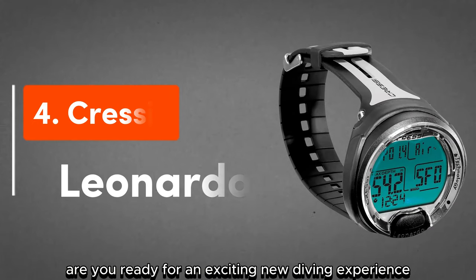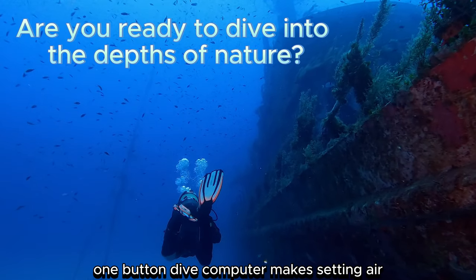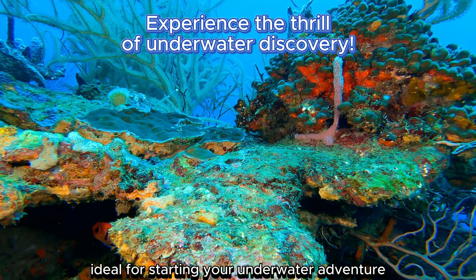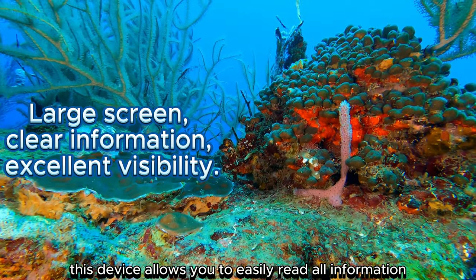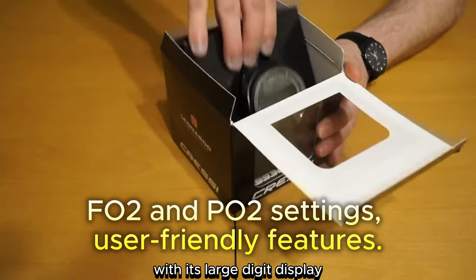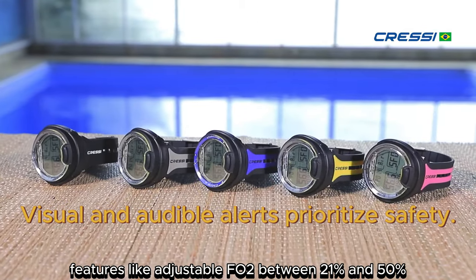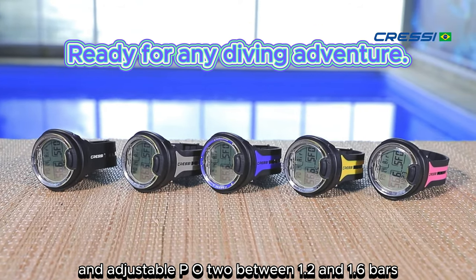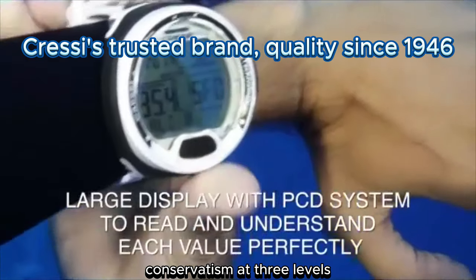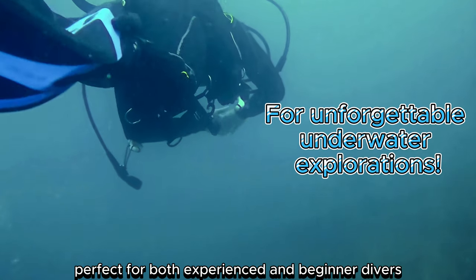For the Cressi Leonardo: Are you ready for an exciting new diving experience? This simple and user-friendly one-button dive computer makes setting air, nitrox, and gauge modes effortless. Ideal for starting your underwater adventure, this device allows you to easily read all information thanks to its high-resolution screen. With its large-digit display, you can quickly see the data. Features like adjustable FO2 between 21% and 50% and adjustable PO2 between 1.2 and 1.6 bars, along with user-adjustable conservatism at three levels, make this dive computer perfect for both experienced and beginner divers.